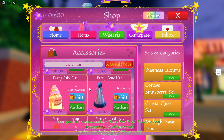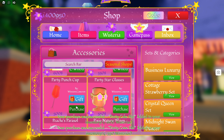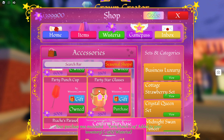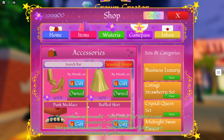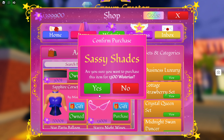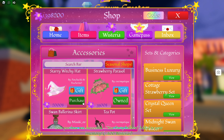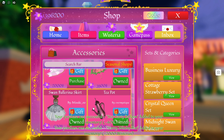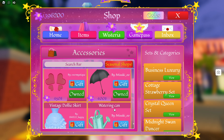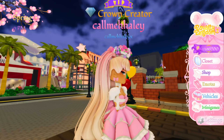We have a party cake hat, a party cone hat — I don't know how much of this stuff is from this update but I just haven't bought any of it. That seems like way more than five. We have these sassy shades, a star party balloon, a starry witchy hat — and that looks like that was all of them. So cute, I love all these new items.